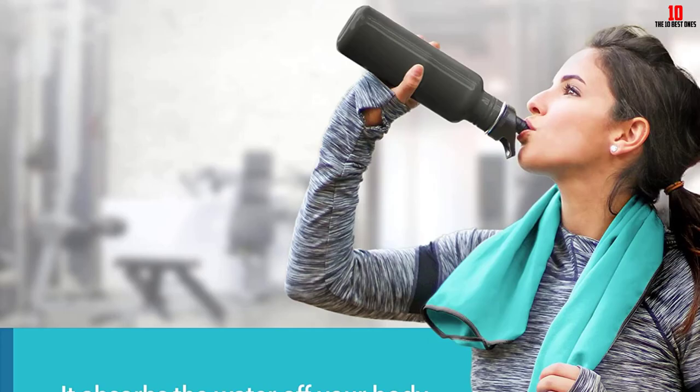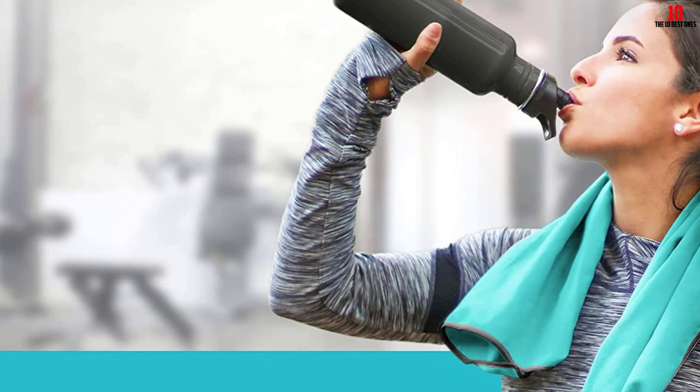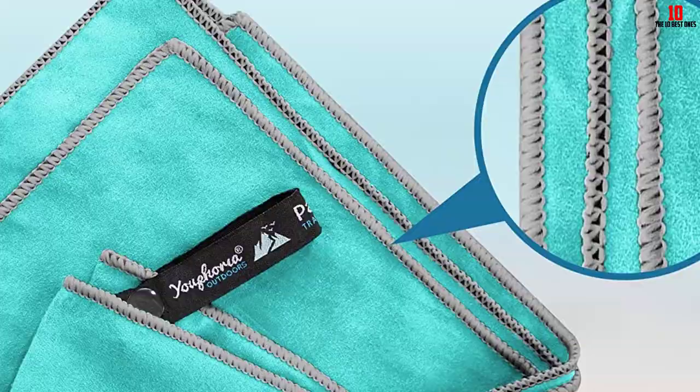Both the medium and large sizes are big enough to comfortably wrap around your body and can even be used as beach towels. Despite its generous size, it folds down into a very small roll that fits into even the most packed backpack — or you can attach the carrying case to the outside. With so many benefits, it's worth taking extra care when washing the towel to ensure it lasts.